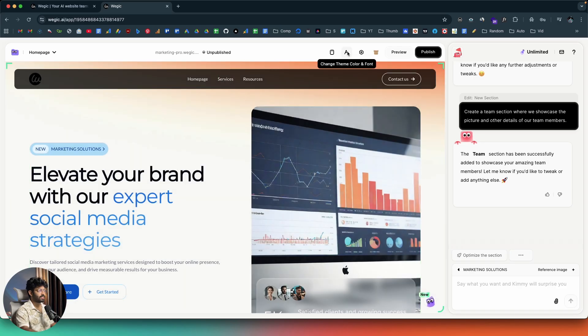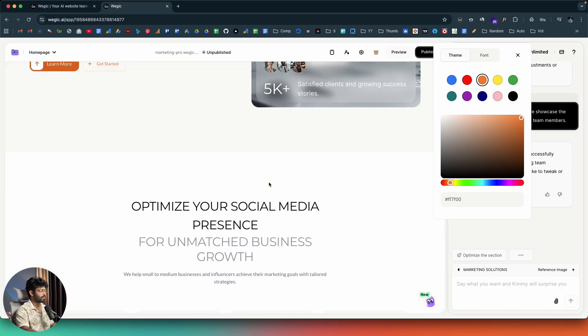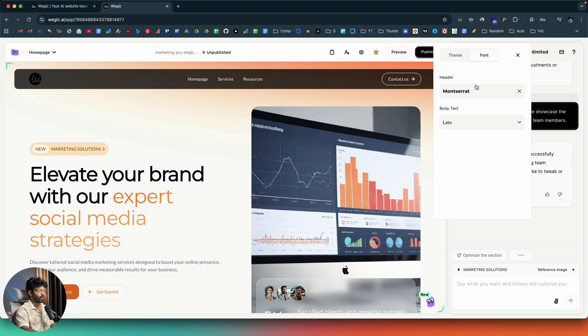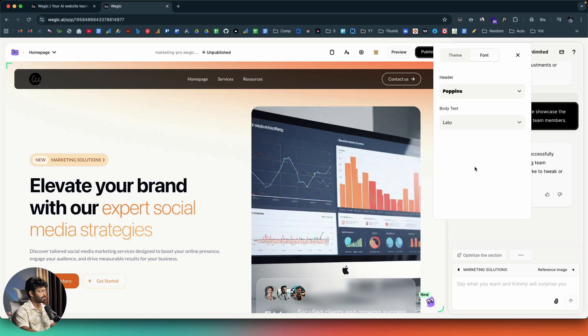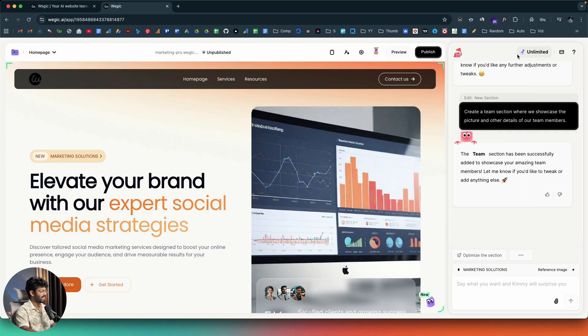Clicking 'Change Theme Color and Font' lets you select a color theme. Right now it's blue — you can change it to red, orange, or others. I prefer the orange vibe. For fonts, you can select from options like Poppins or Roboto. I'll go with Poppins for both heading and body. The website now looks far better, with a nice gradient effect in the heading.